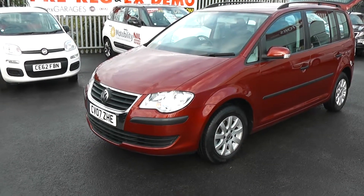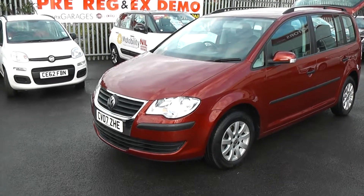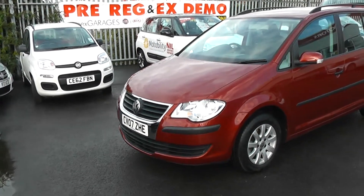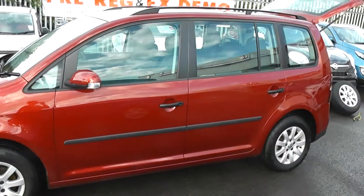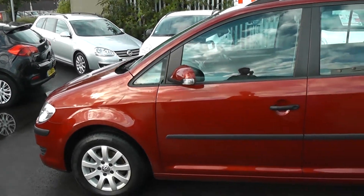Welcome to us at Scourges Cardiff. Here we have a Volkswagen Touran. This car is registered on an 07 plate. It has metallic red paint and the bodywork is in excellent condition all round this car. The car has body-coloured wing mirrors with integrated indicators.